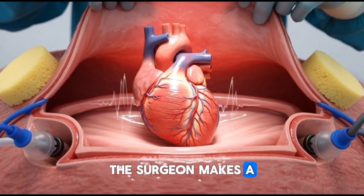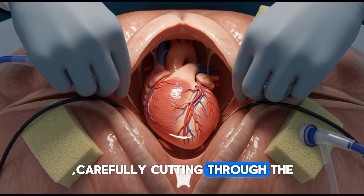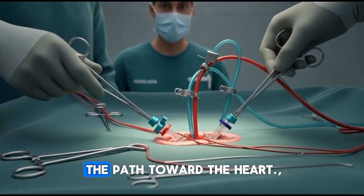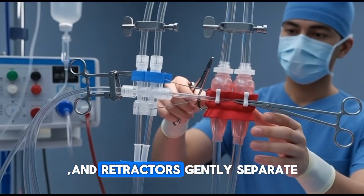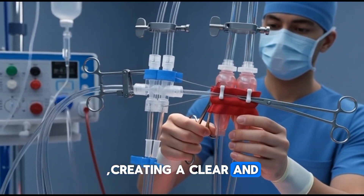The surgeon makes a precise incision along the center of the chest, carefully cutting through the skin and underlying tissue. This controlled opening reveals the path toward the heart. Next, the sternum is divided using a surgical bone saw and retractors gently separate the chest, creating a clear and sterile workspace.